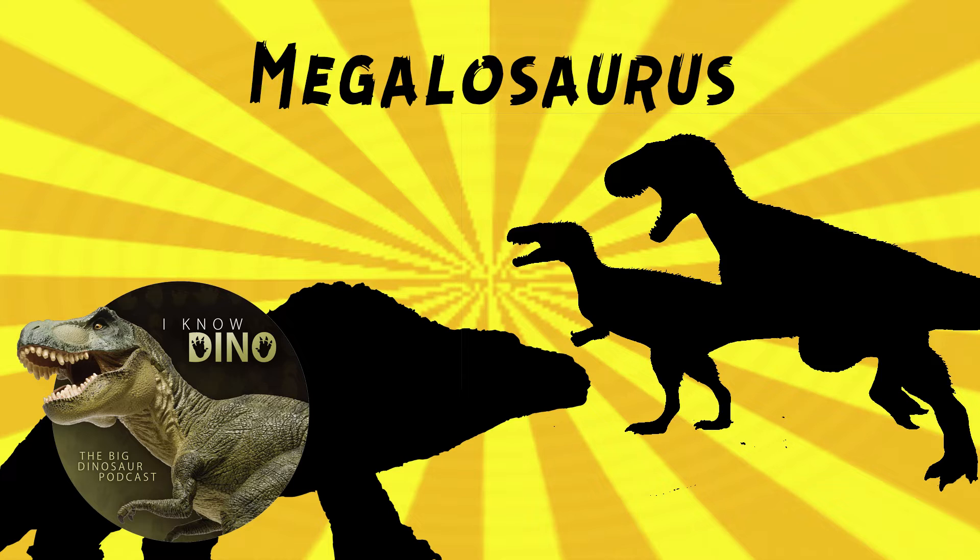Scrotum humanum was a lower leg bone or femur described by Robert Plott. The bone was so large there were a lot of stories about where it could have come from. One idea was that it was from a large elephant that Romans rode into battle, and then later it was thought to be a giant human - thus the scrotum humanum. We think it was probably a Megalosaurus leg bone based on a detailed illustration, but unfortunately the bone has been lost.